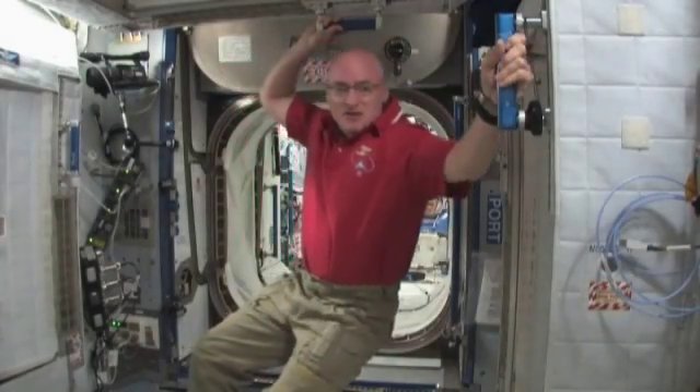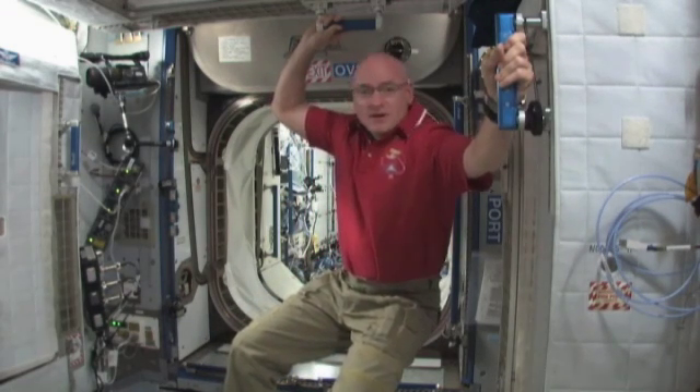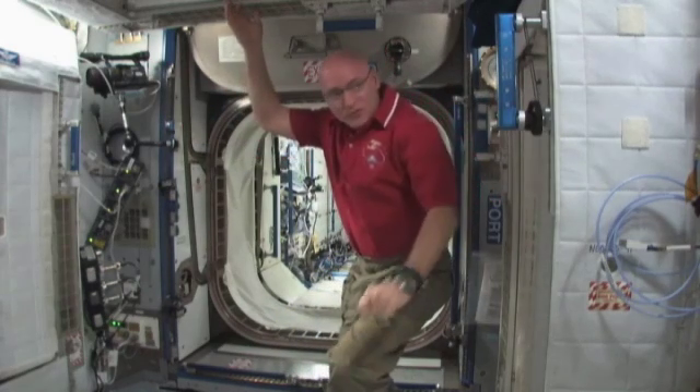Hi, my name is Scott Kelly, and I'm an astronaut for the International Space Station. What I'd like to show you today is where we sleep, and they are called crew quarters. We have four here along both walls, the ceiling, and the floor.